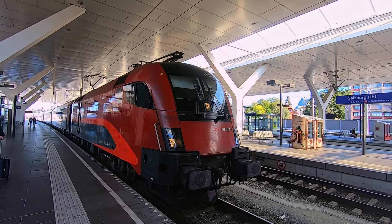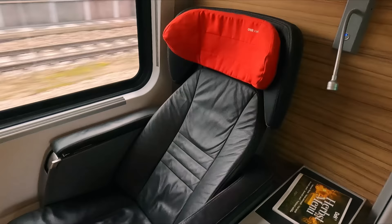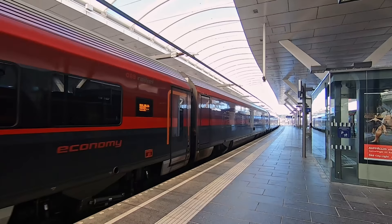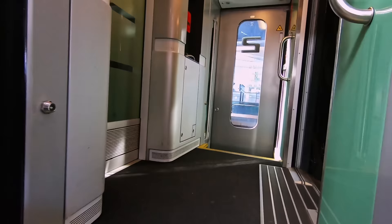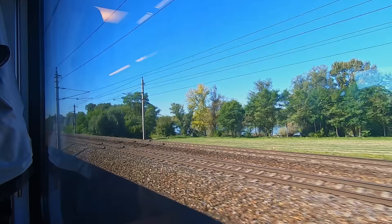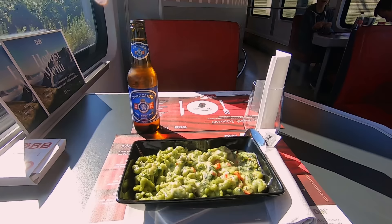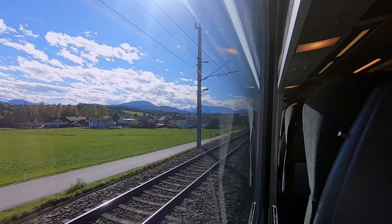If you know anything about trains, you've probably heard of the Railjet. It's a train that many say is the best in Europe, thanks to its luxurious interior. But today I'm going to be riding in economy class, to see if this often praised train is any good when travelling with the cheapest tickets. We'll be riding at 230 km/h today as we check out all parts of the experience, including the fantastic dining options. So join me for a ride into the Alps on the famous Railjet.